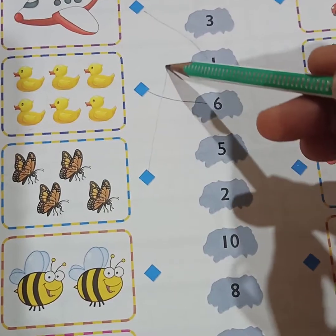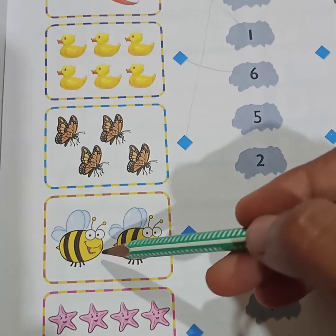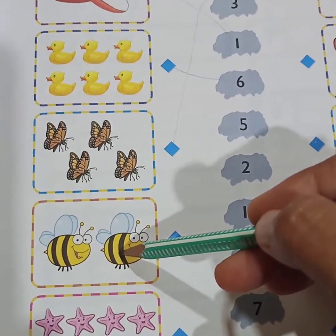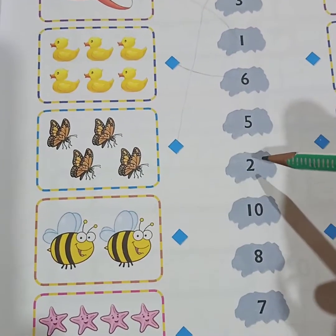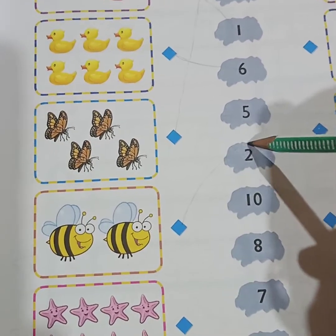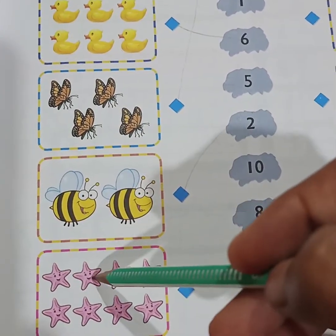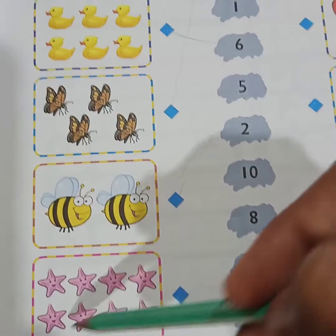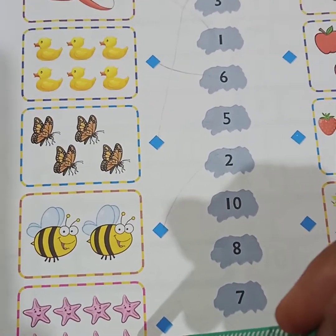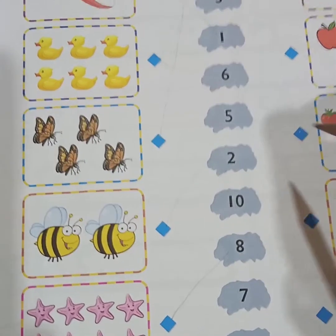Next, honey bees — how many honey bees are here? Two honey bees. So here you can see two, and you match this honey bee with two. Next, stars — one, two, three, four, five, six, seven, eight — eight stars are given. Match this to this number.